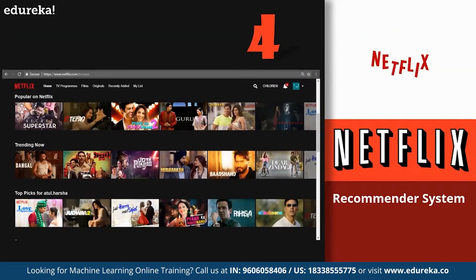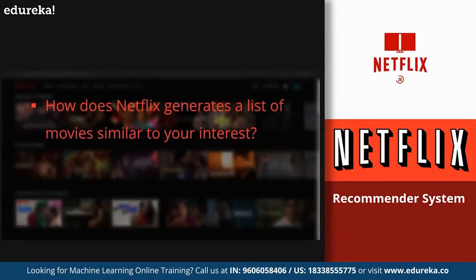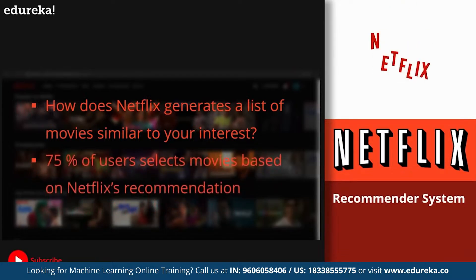On number 4, we have the recommendation system by Netflix. Every time you visit Netflix, you get a list of movies similar to your interests. This is also an application of machine learning, which not only Netflix but market giants like Amazon, YouTube, and Pandora use to target audiences based on individual interests by generating recommended lists of similar products, videos, or songs. More than 75% of users select movies based on the recommendations generated by Netflix.